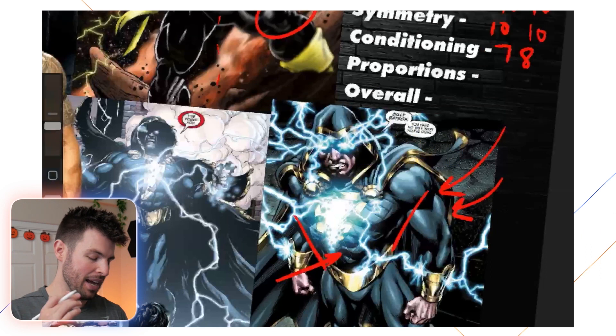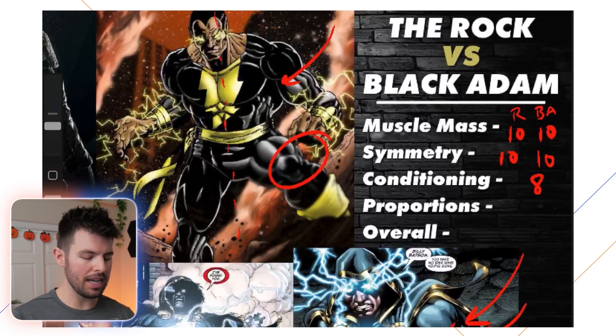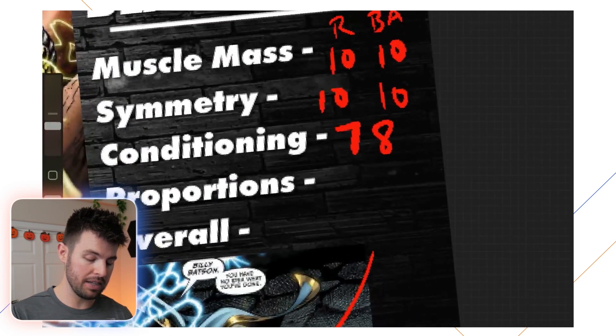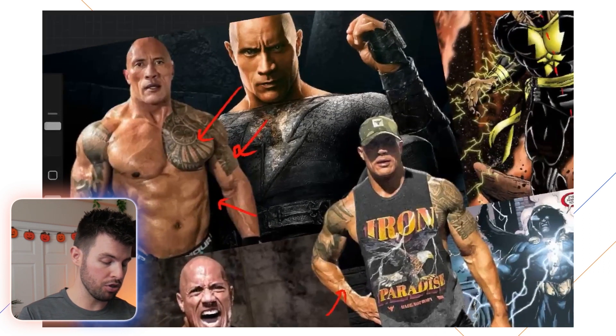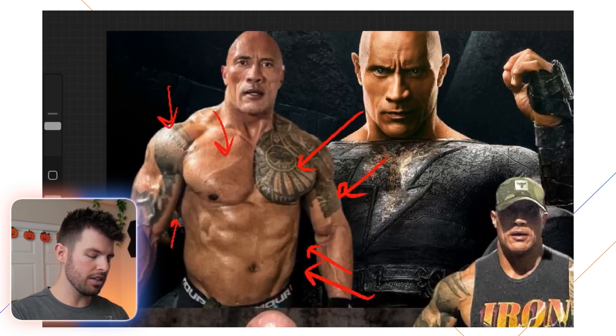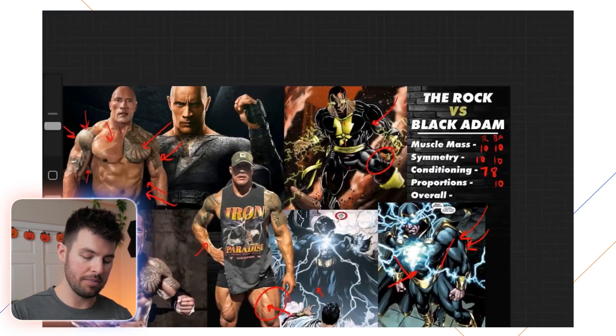Finally, proportions. Black Adam has nearly perfect proportions — really massive legs, massive arms, really broad shoulders, a big chest, and a small narrow waist, and it all looks great together. Some shots show his chest or arms slightly off relative to surrounding muscles, but in the pictures I have here his proportions look great, so I'm giving him a 10 out of 10. The Rock also has really good proportions — broad shoulders, a big chest, and a pretty small waist comparatively. From a bodybuilding perspective I'd like to see a little more in the lats and grow the shoulders just a touch more to match that chest, but other than that he's great — I'm giving him an 8 out of 10.